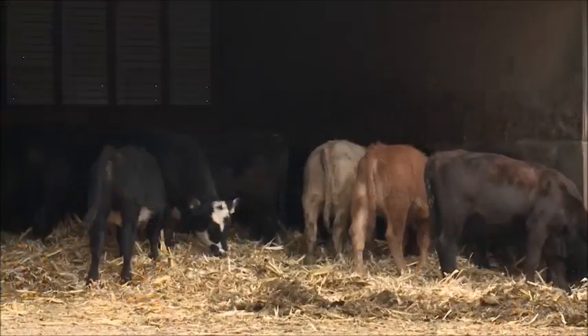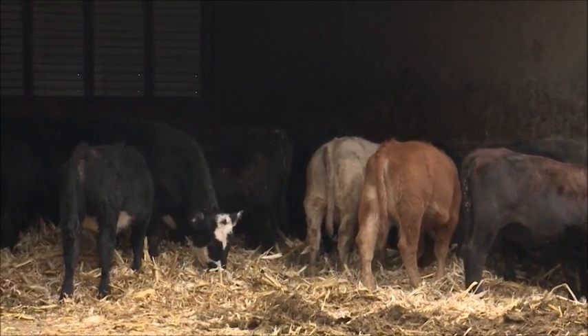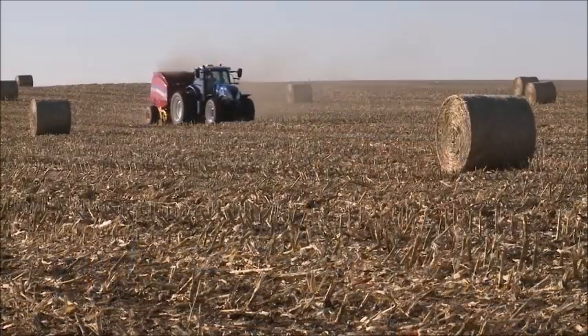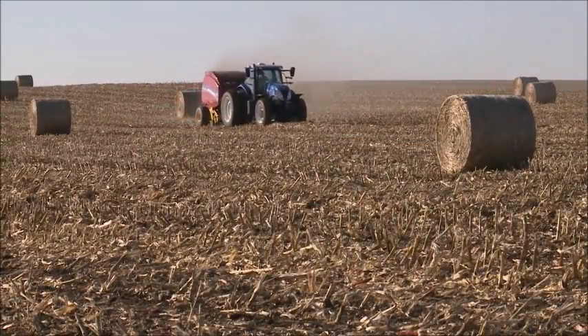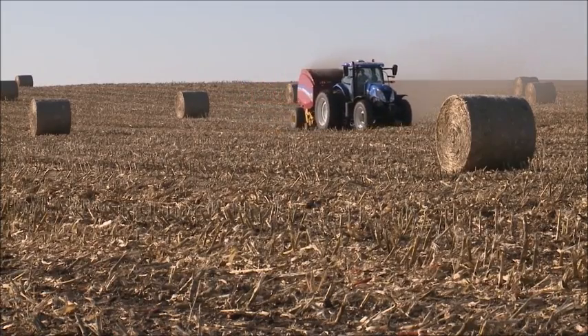In the last three, four years, we've seen people add it into beef rations, in the total mixed rations. As we were running short of hay in the last two years, the hay prices went way up. People had a ready source for corn fodder, so they would bale the corn stalks to make sure they could add it in with other energy sources, and it became a great source of fiber for the cattle.